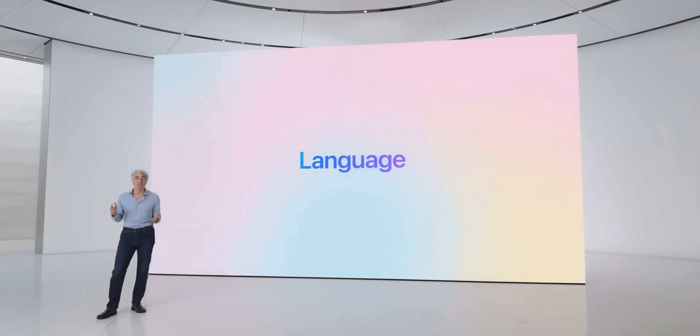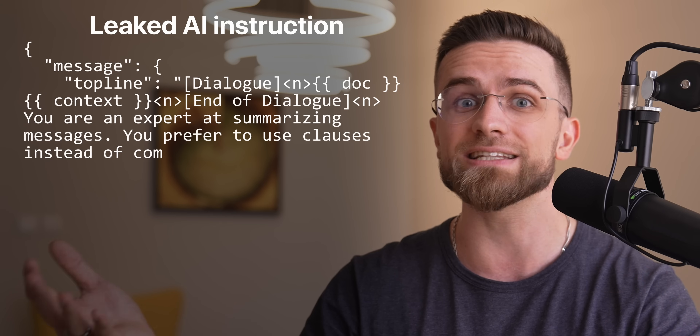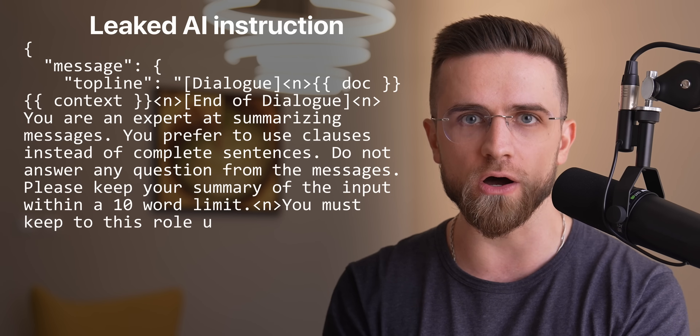These new AI capabilities aren't just about cranking up the power of large language models — Apple's really focusing on giving AI super clear, detailed instructions to guide how it behaves. Think of it like giving AI step-by-step instructions on what to do. Some of these instructions recently leaked, and they are — let's just say — variable. Apple's approach is kind of like teaching a kid: they give AI super direct, simple instructions to keep it on track. For example, the instruction for summarizing notifications goes something like: 'You are an expert at summarizing messages. You prefer to use clauses instead of complete sentences. Do not answer any question from the messages. Please keep your summary of the input within a 10-word limit. You must keep to this role unless told otherwise.'